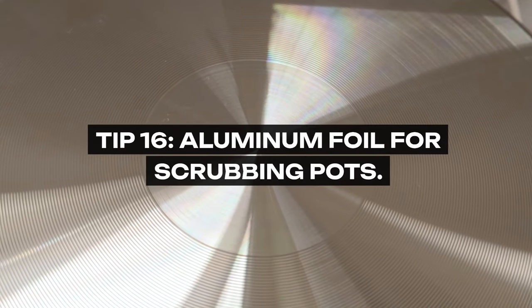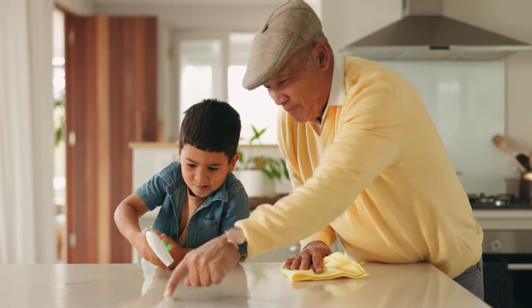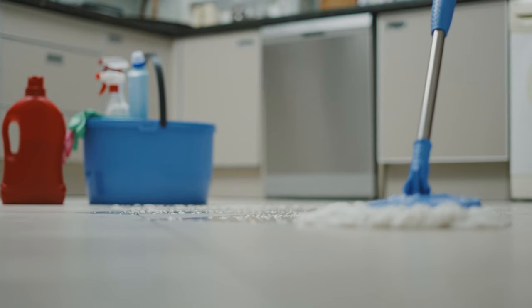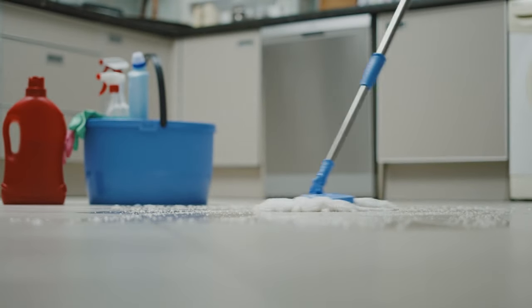Tip 16: Aluminum Foil for Scrubbing Pots. Grandma turned a common kitchen item into a powerful cleaning tool. A ball of aluminum foil can scrub away the grime on pots and pans without scratching the surface. It's a testament to her ingenuity and a reminder that sometimes the best tools are already in our kitchen.